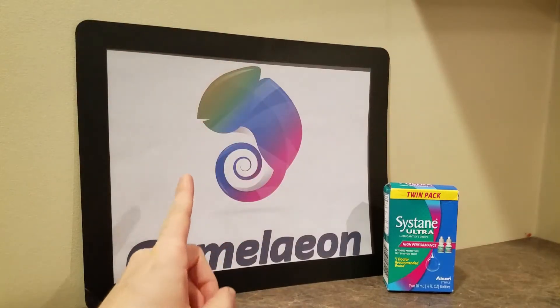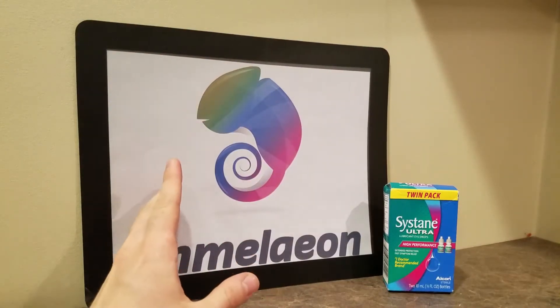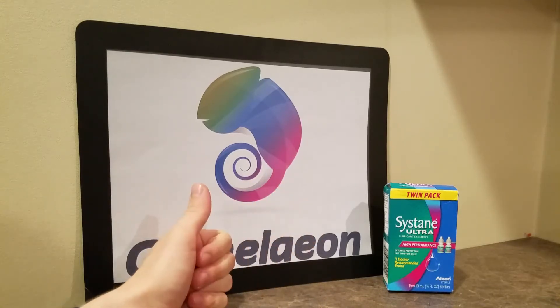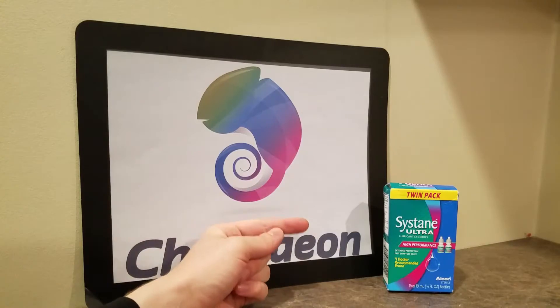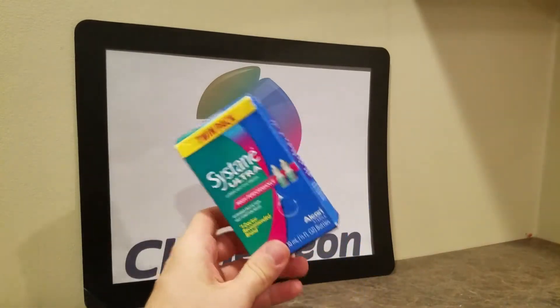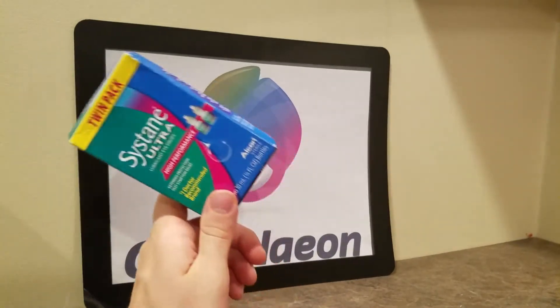Hey guys, Chameleon.com here. Today I am extremely excited to use these because I've been wanting to put these in my eyes forever, but I haven't made this review. These are the Sustain Ultra High Performance Eyedrops, and these are the Amazon Choice Top Best Seller Eyedrops Ever. Period.